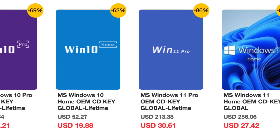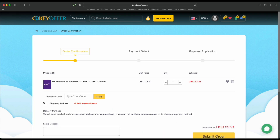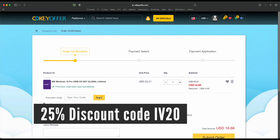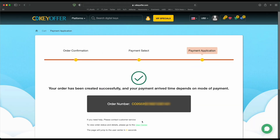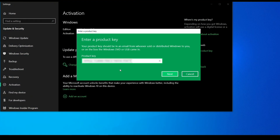Buy your Windows 10 or 11 key for less from CDKeyOffer.com at the link in the description below. Use code IV20 to get a 25% discount that brings the price down to as low as $16. You can securely check out with PayPal and receive your Windows key in minutes, ready to be activated on your PC.